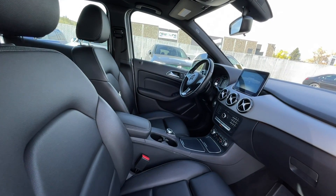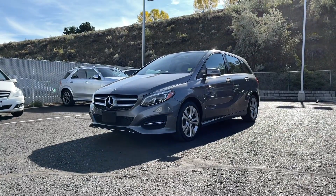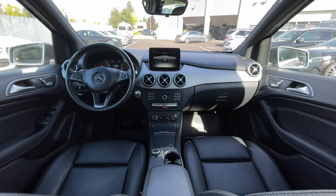If you have any more questions on this B-Class, check out any of the links down below, or feel free to visit us here at Mercedes-Benz Kamloops, where our product experts will be more than happy to answer any of your questions. My name is Jeremy — have a great day!